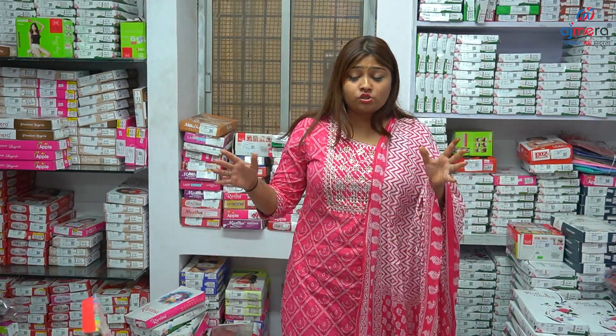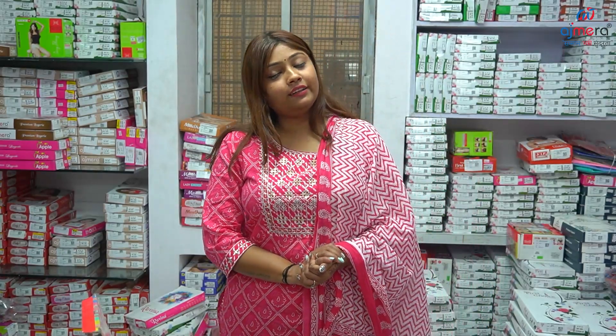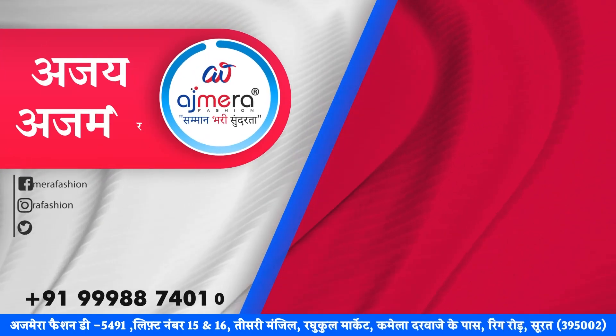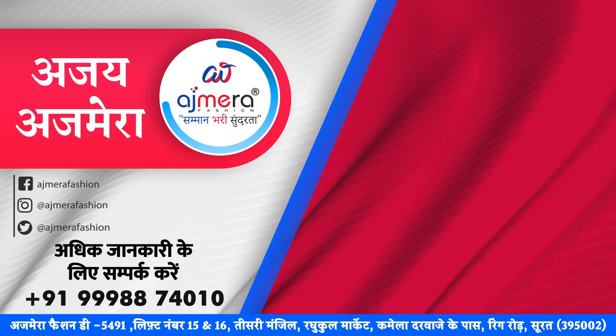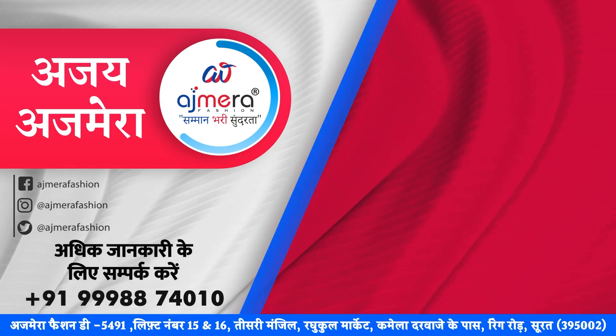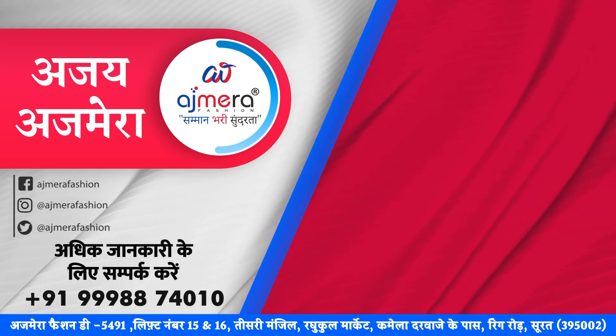You will also be provided support in your language from a sales executive. So friends, this was today's collection. The collection is actually a lot more, but we will show that in the next video. If you haven't subscribed to the channel, please do it. Thank you, friends. You can see images and more details in the next video.